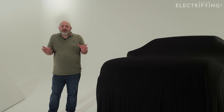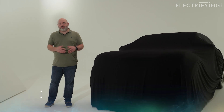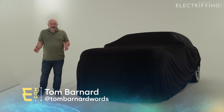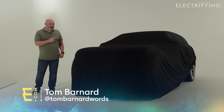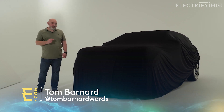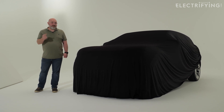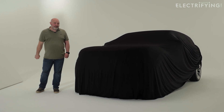Normally when we do these sorts of videos we have a pretty good idea of what car is going to be under the cover. We'll know what it looks like because we've been fed pictures or there'll be a concept car at a motor show. But under this cover is an all-new electric car from the biggest name in British motoring and I've not seen it yet. You're going to be seeing it for the first time at the same time I do. Let's see what we think.